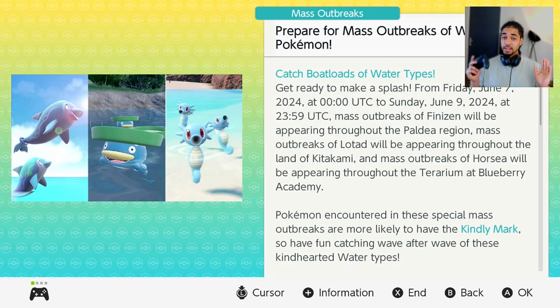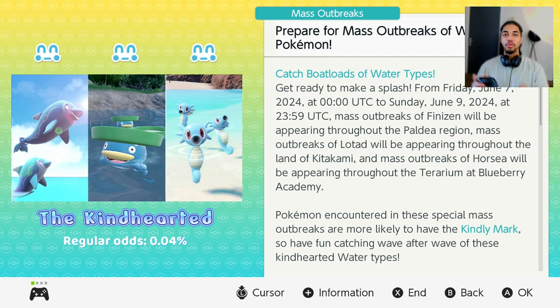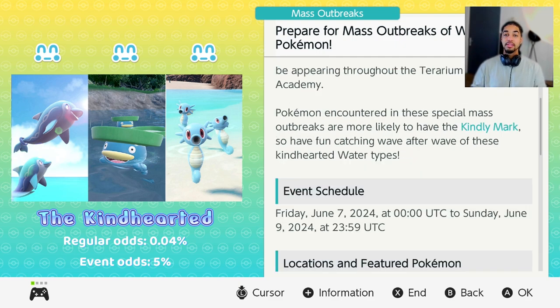This page is going to show the mass outbreak event, and this one is interesting because this is not a shiny mass outbreak event — it is actually a Kindly Mark water type event. The title is 'Catch a Boatloads of Water Types.' This event has a positive side and a negative side. The positive side is that we have a new event and it is amazing, but the negative side is that this event is not complete unless you have the entire DLC expansion pack for Pokémon Scarlet and Violet.